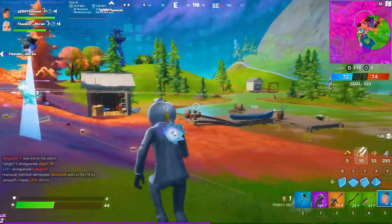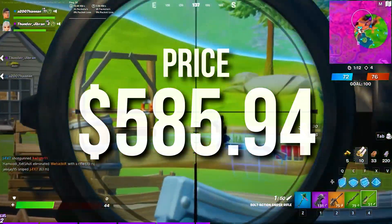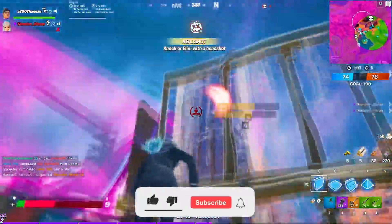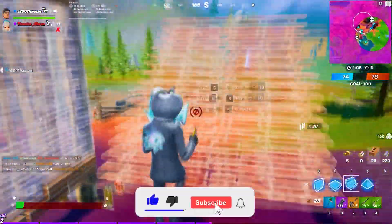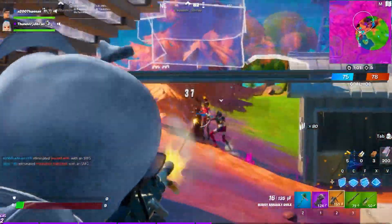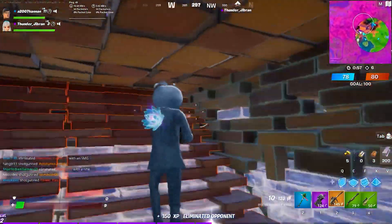This PC by the time I'm recording costs $585. When you watch it the price may be lower or slightly higher, but for around $600 you are getting a great system. There's no game you can't run at 1080p at at least 60 FPS on average, depending on the settings.